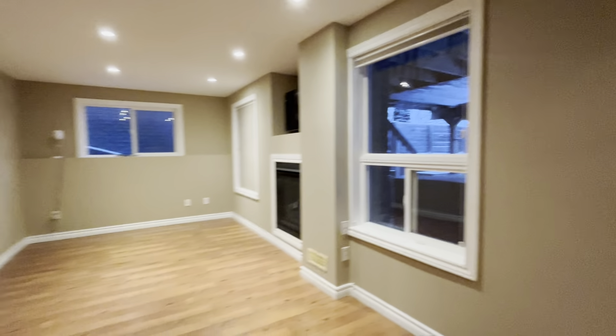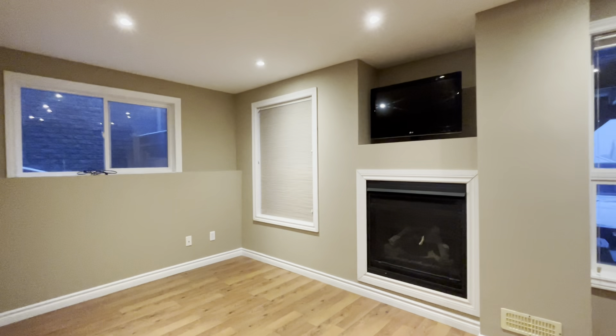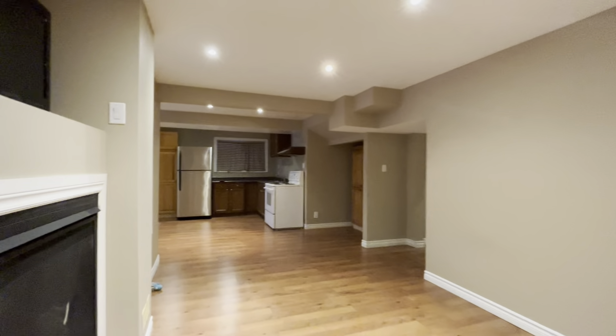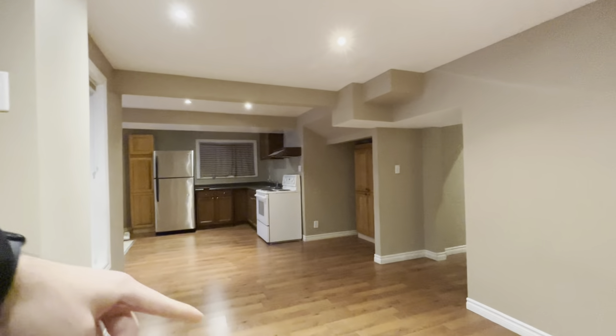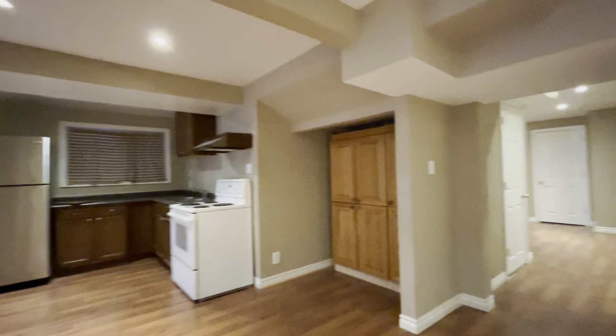Here we have our main living area where you can put a TV up on the wall if you'd like. Tons of natural light pouring in, as it is a walkout basement. You have a nice fireplace here, and you can utilize this space over here for dining, which can comfortably fit up to four people.